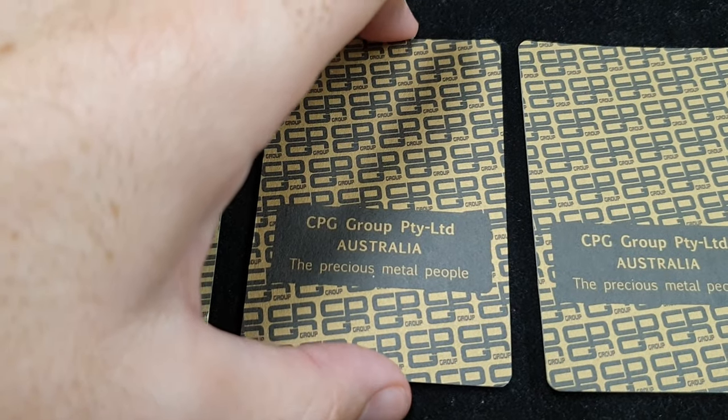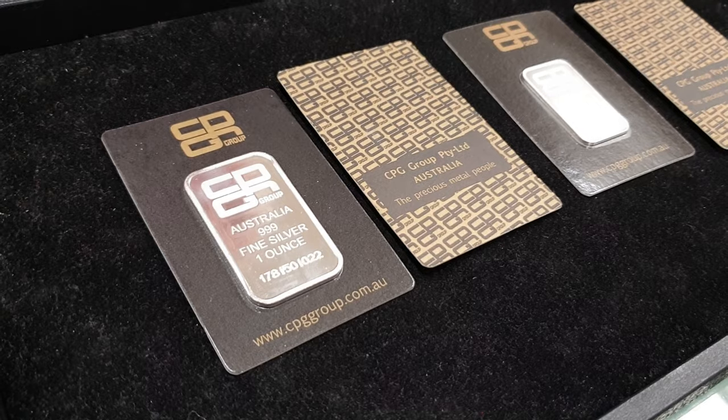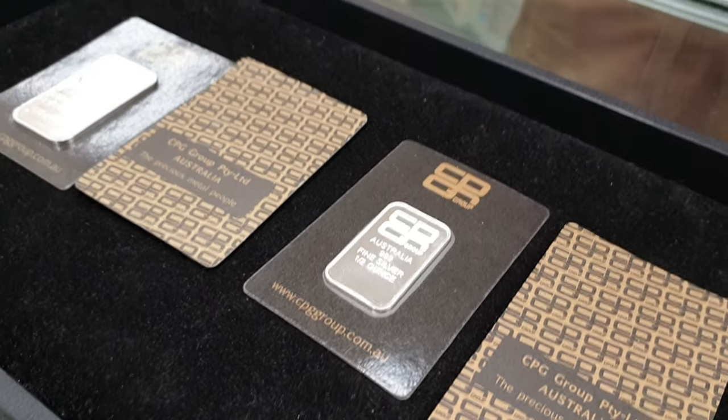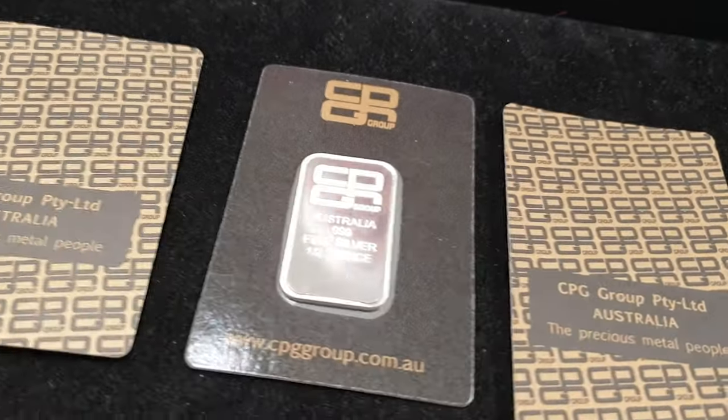The half ounce has the same shrink-wrapped cardboard and CPG branding on the back, just no serial number. We're offering bulk discounts: buy 20 or more and get a certain amount off, buy 100 or more and get even more off. We're continuing to stock them because they've been so popular. Head over to BullionNow.com.au — we'll put links in the description to both the one ounce and half ounce CPG minted silver bar pages. Like, share, subscribe — all the good stuff. We'll speak to you soon!